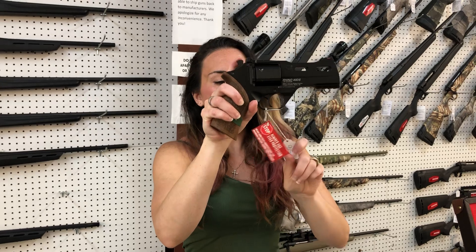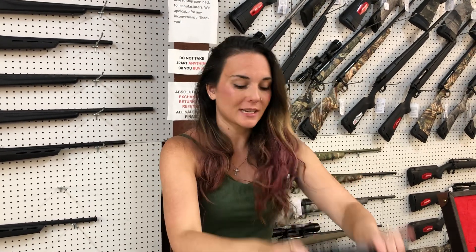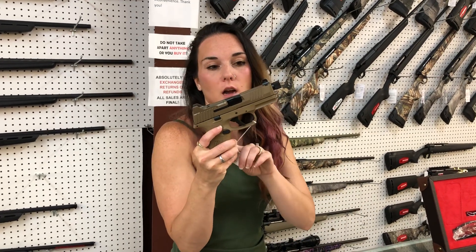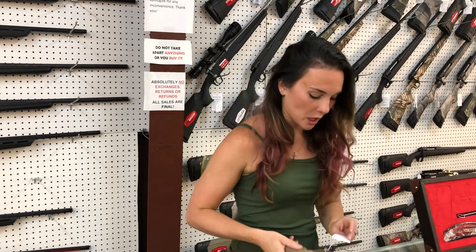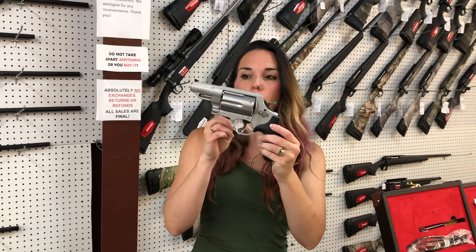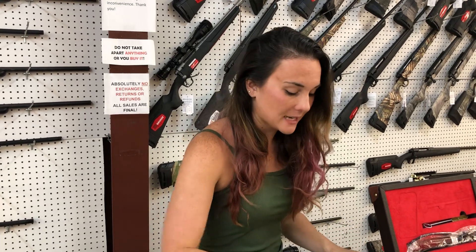Chiappa Rhino in .357 Magnum — she's going to be the 40DS, she's $915. FN-509 Compact Tactical — night sights, cut for your suppressor, cut for your optic, y'all. She's $830. Smith & Wesson Governor — .45 Long Colt, .410, and .45 ACP in the stainless — must have made it back. She's $765.